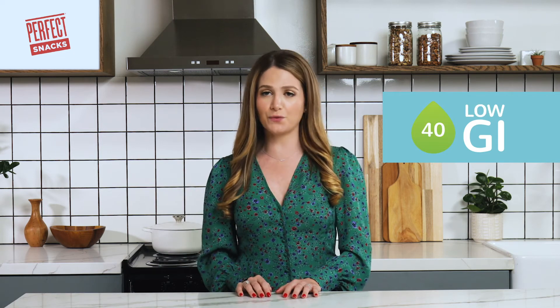Based on how fast the body breaks down food into glucose, the food can be categorized as a high, moderate, or low glycemic index food. Some examples of high GI foods include pretzels, donuts, and croissants. Moderate GI foods include corn, potatoes, and popcorn, while low GI foods include peppers, legumes, and even packaged foods like Perfect Bar.